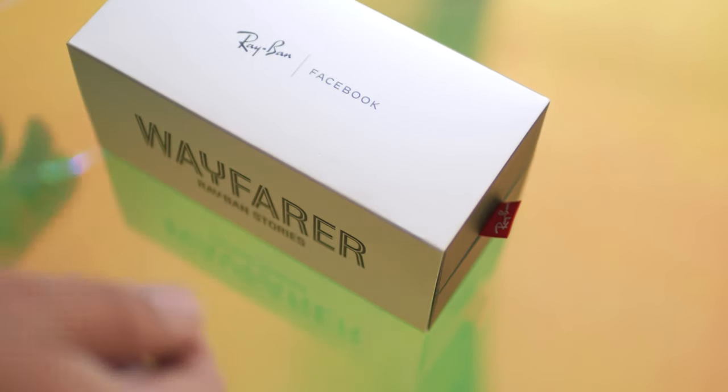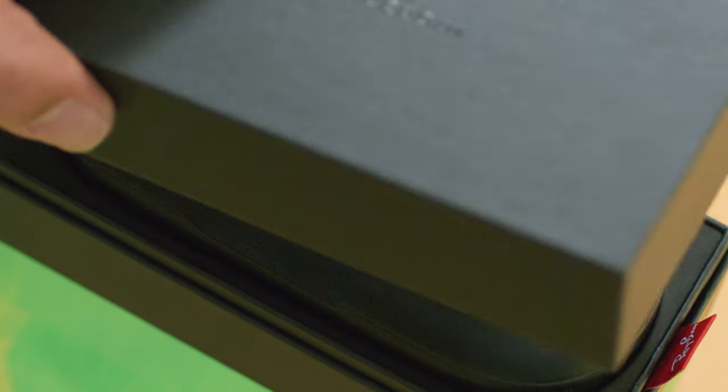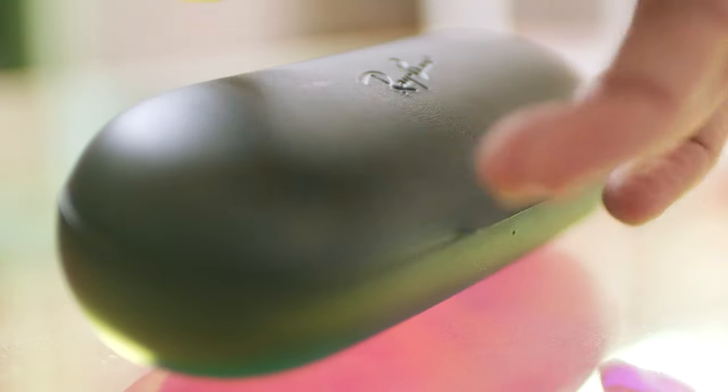Ray-Ban partnered with Facebook to create these wearable tech glasses that come in three different frames with 20 color combinations. The packaging and the case are extremely high quality, and the glasses look just like regular Ray-Ban Wayfarers, which is amazing.